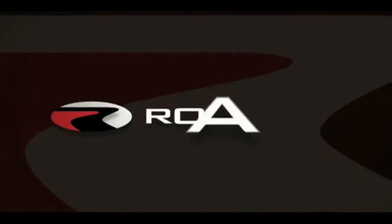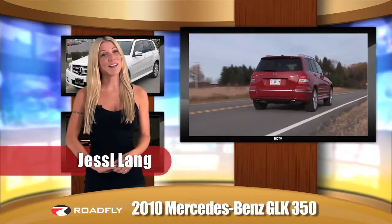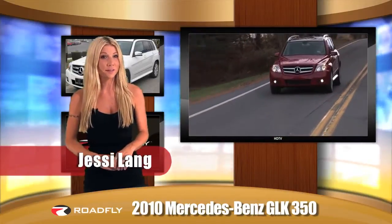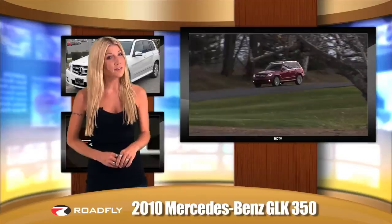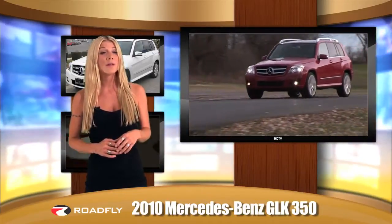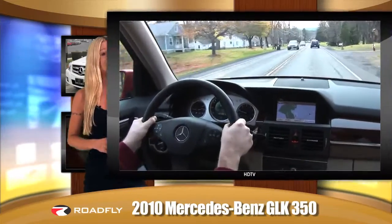Welcome to RoadFly TV, your latest automotive fix from RoadFly.com. I'm Jessie Lang bringing you the lowdown on the 2010 Mercedes-Benz GLK 350. Powered by a 268 horsepower 3.5-liter V6, the 2010 GLK 350 has a boldly unique design that sets it apart from the rest of the Mercedes-Benz SUV lineup. RoadFly correspondent Steve Hammes spent a week test driving it and brings you his impressions of the GLK.